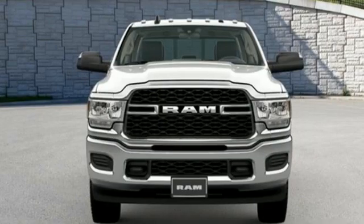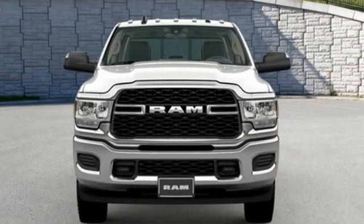Engineered to get things done. Engineered to be a RAM. Experience it for yourself today.